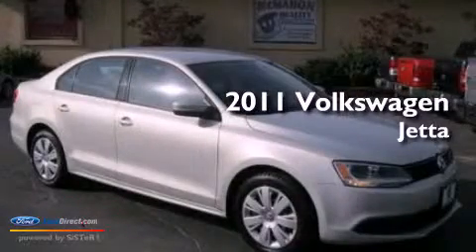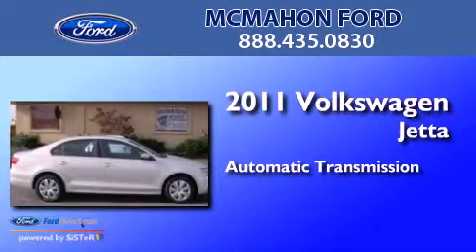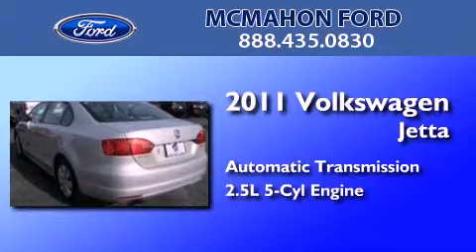This is a 2011 Volkswagen Jetta. This four-door sedan has an automatic transmission and a 2.5 liter inline five-cylinder engine.